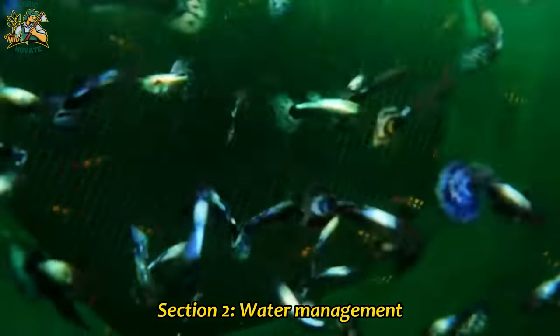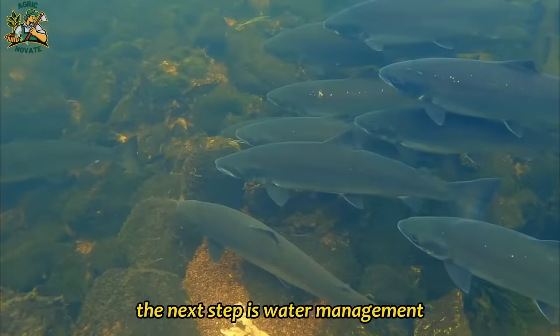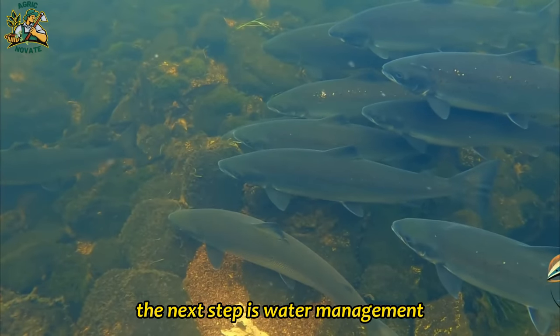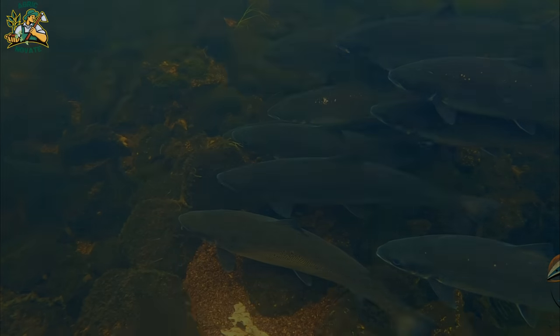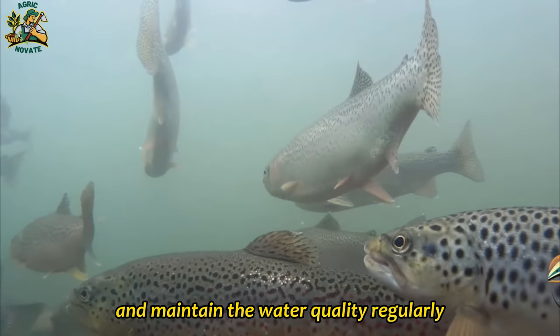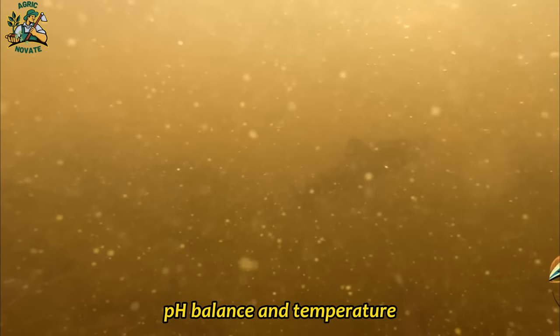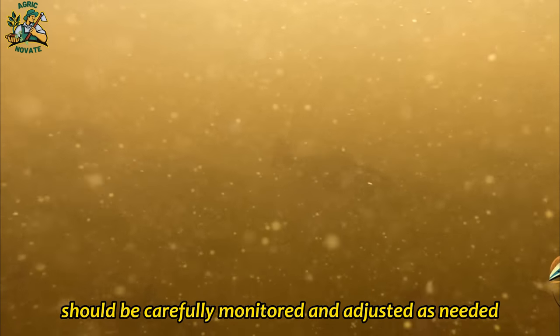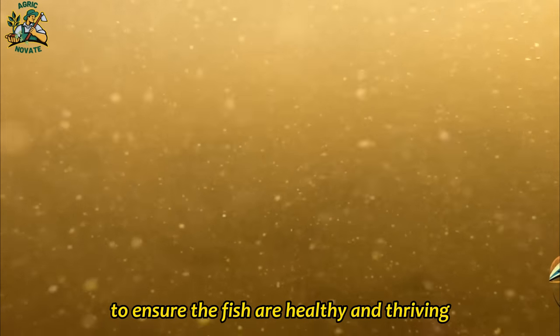Section 2: Water Management. Once a suitable site has been identified, the next step is water management. The quality of water is crucial to the health and growth of the fish. Therefore, it is important to monitor and maintain the water quality regularly. Factors such as oxygen levels, pH balance, and temperature should be carefully monitored and adjusted as needed to ensure the fish are healthy and thriving.